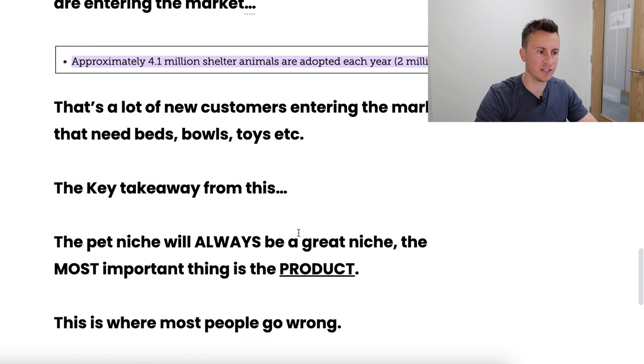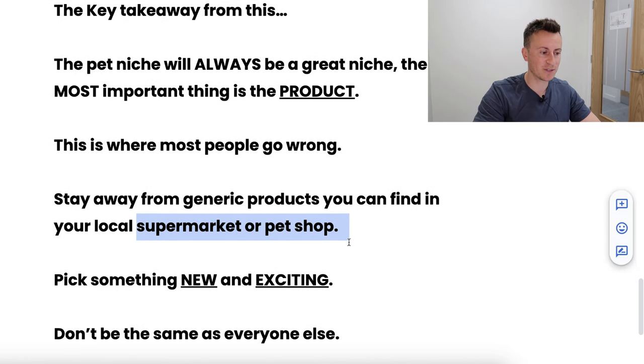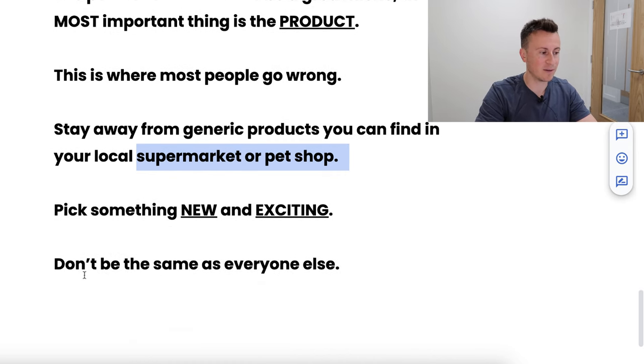The key takeaway is that the pet niche will always be a great niche because of its size, scope, and the range of products that sell well throughout the year and across seasons. But the most important factor is the individual product. I strongly believe you can make pretty much any niche work as long as you pick the right product. Just being in the pet niche doesn't mean any dog or cat product will automatically succeed. Most people fail because they pick a generic product, blame the niche when it doesn't work, and move on — when really they should have picked something better.